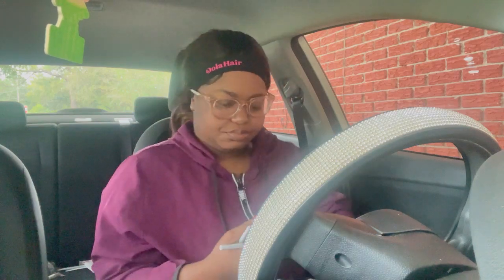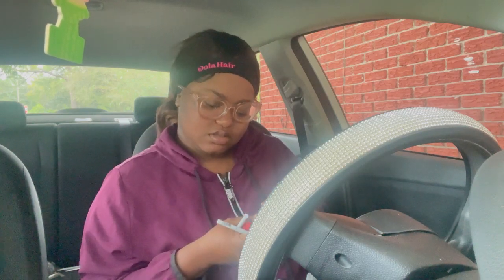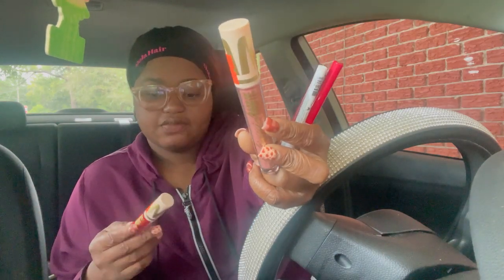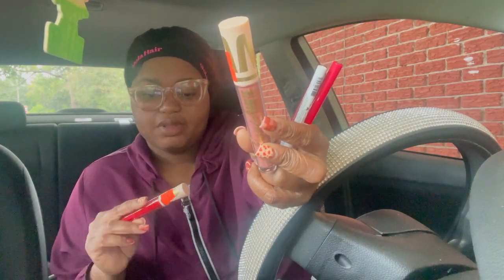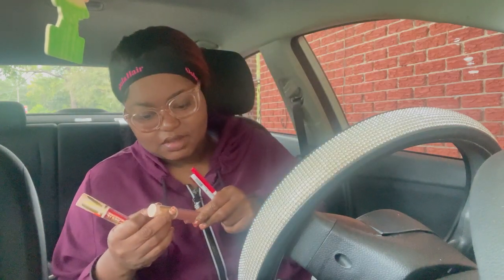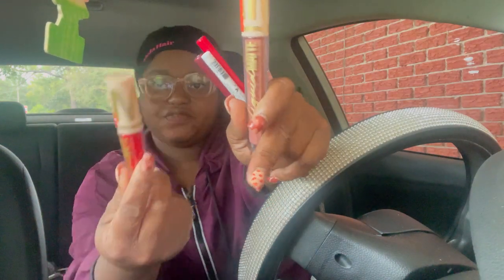I also got me three lip pencils. This one is L6 — it's like a dark red. And this is a red. Then this one is a brown. And then I got some liquid matte lipsticks — I don't know the exact brand name but it just says liquid matte. I got the color naked spice and then cherry feet, which is like a red. So we're going to try them out.